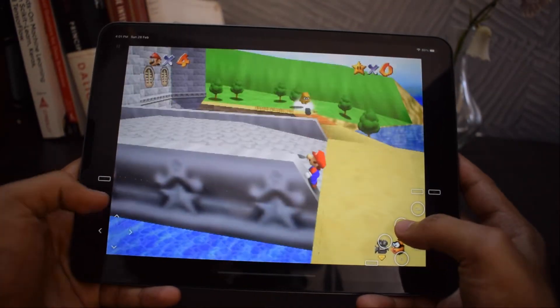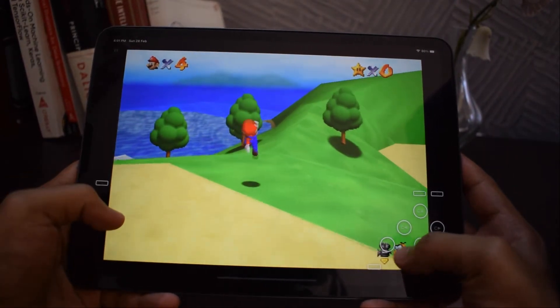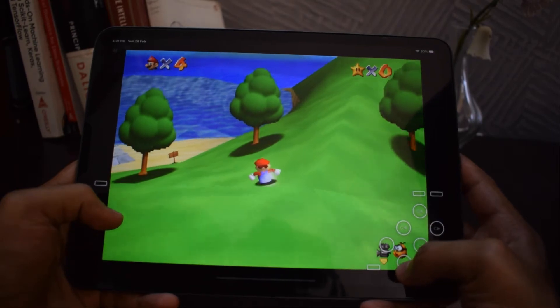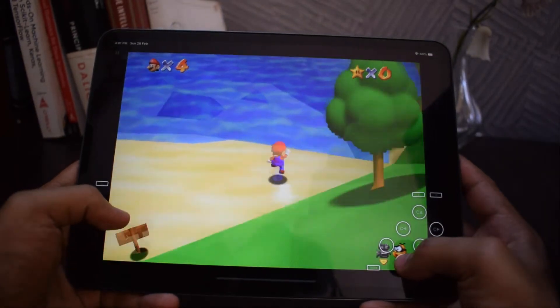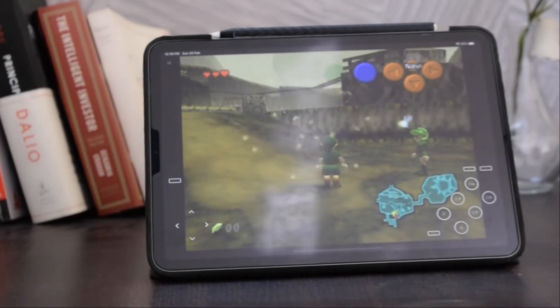Provenance supports Atari, Nintendo, NEC, Sega, SNK, and PS1 titles. It is the only emulator that supports this many platform emulations. If you are into emulation, then you should definitely try this app.